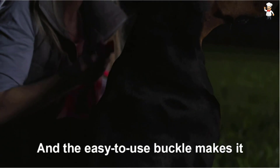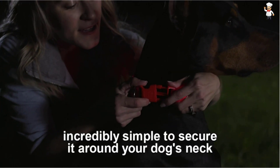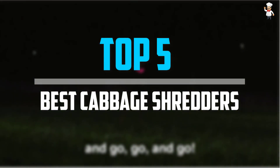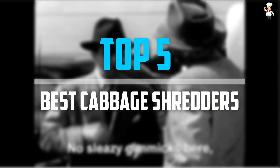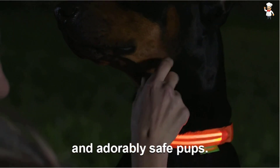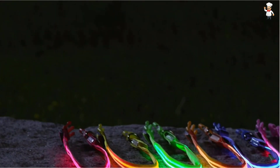Are you looking for the best dog collars in your budget? In today's video we break down the top 5 best dog collars available on the market. The list is based on their popularity, quality, price, durability, user opinions, and more.